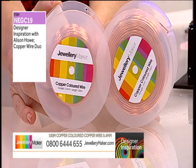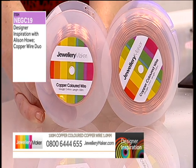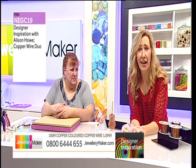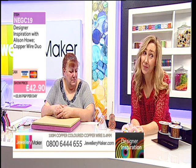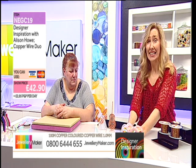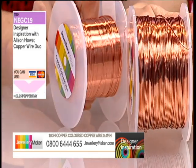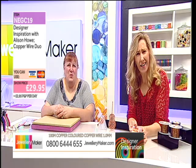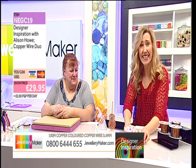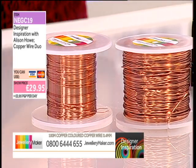Normally when we have these as separate components on our website you would be paying more, but because of the inspired show today by Allison, we're going to give you a great offer. The price you should be paying is £42.90 — this is a lot of wire, and copper is expensive in the general market. But not today — today it's just £29.95 instead of £42.90, a massive saving of almost £13.